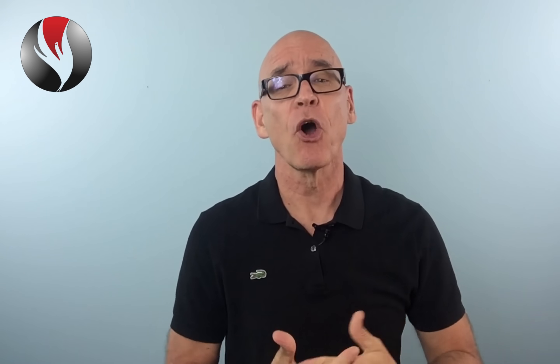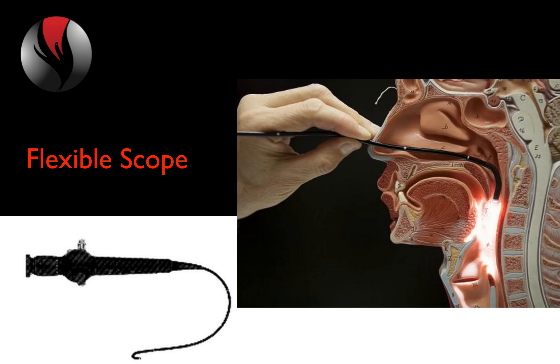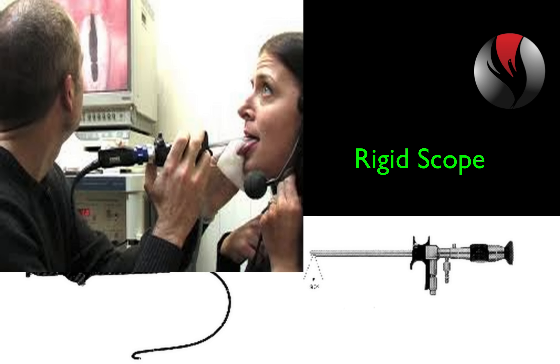Specialists look at your vocal chords with a flexible or a rigid scope. The flexible scope is a small chord with a camera at the end of it, inserted through the nose and extended down the throat to see the vocal chords. The rigid scope is like a large pen with a camera at the end, used looking into the mouth and throat.